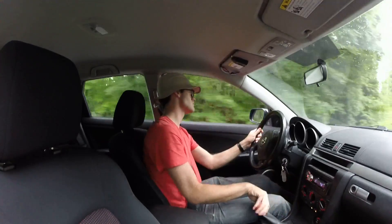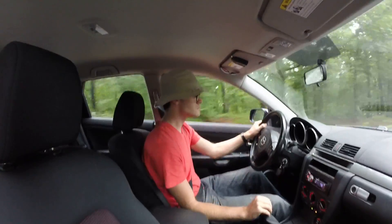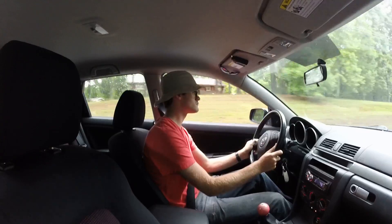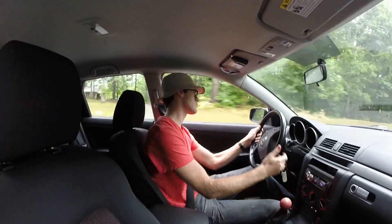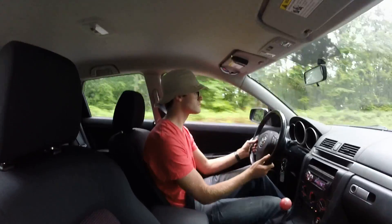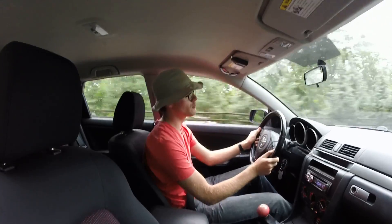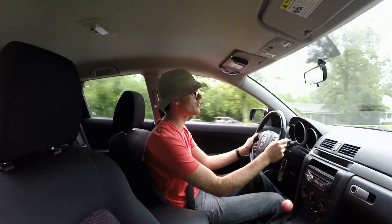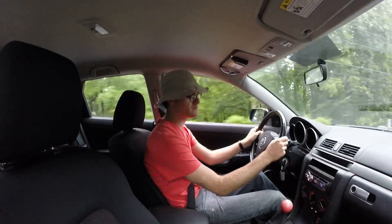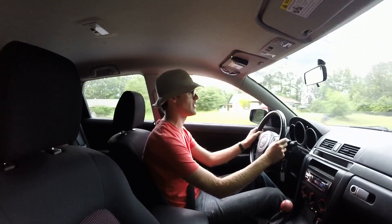And here we go. It's a fun road to drive on and it has a lot of nice second and third gear corners. However, the roads are slick today, and this car is pretty front-heavy to begin with, so we're getting a lot of understeer on the all-seasons that it's got.